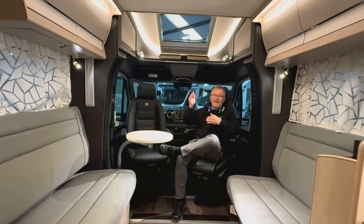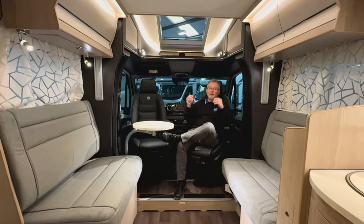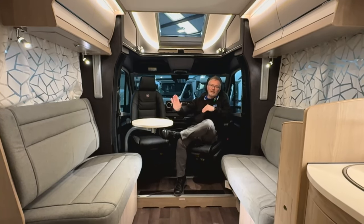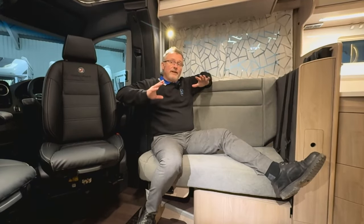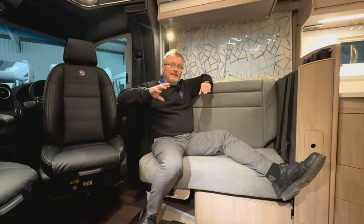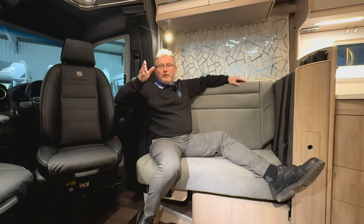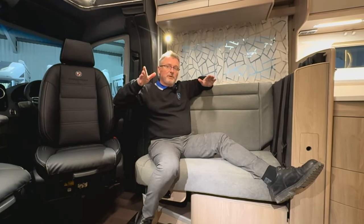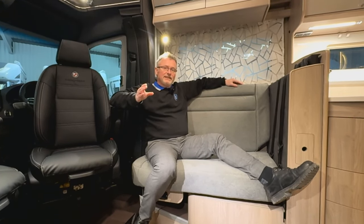The cab is roomy with a large skylight above letting in plenty of natural light and storage lockers either side. The seats are extremely comfortable and there's a nice little coffee table on the passenger side. The lounge is very open plan with two side settees, and the beauty of it is how open it is with plenty of lounging space. Anyone who's toured the Lake District in November will tell you how essential this is.